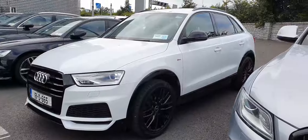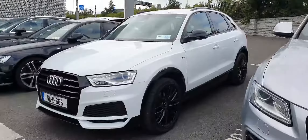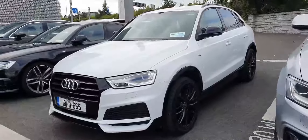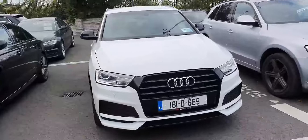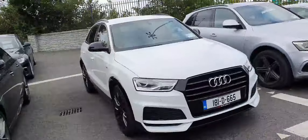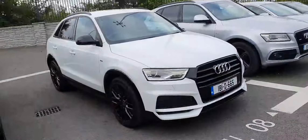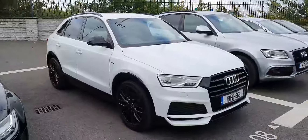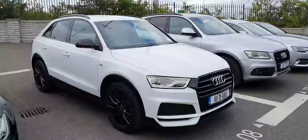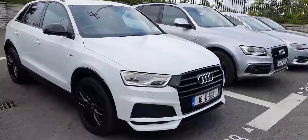Hello there and welcome to Audi North Dublin used cars online. I have this beautiful Q3 — it's a 2-litre diesel, 120 brake horsepower, S line model, competition edition. It comes in this beautiful glacier white metallic. It has the upgraded alloy wheels, the multi-spoke in high gloss finish, privacy glass on the rear, high gloss black around the grille and around the windows — it looks absolutely stunning.